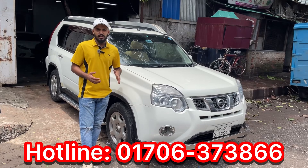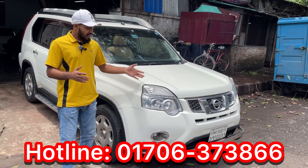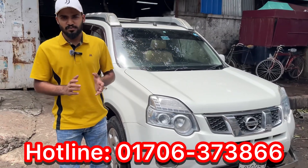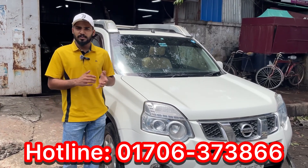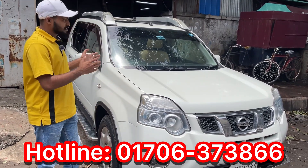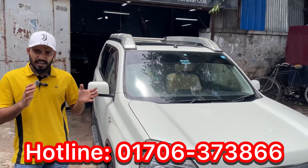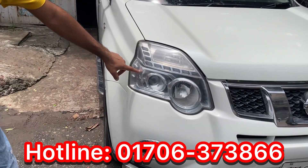This is a video of the Nissan X-Trail. The Nissan X-Trail has a projection headlight. Here we can see the Nissan X-Trail from a full-boxing view.